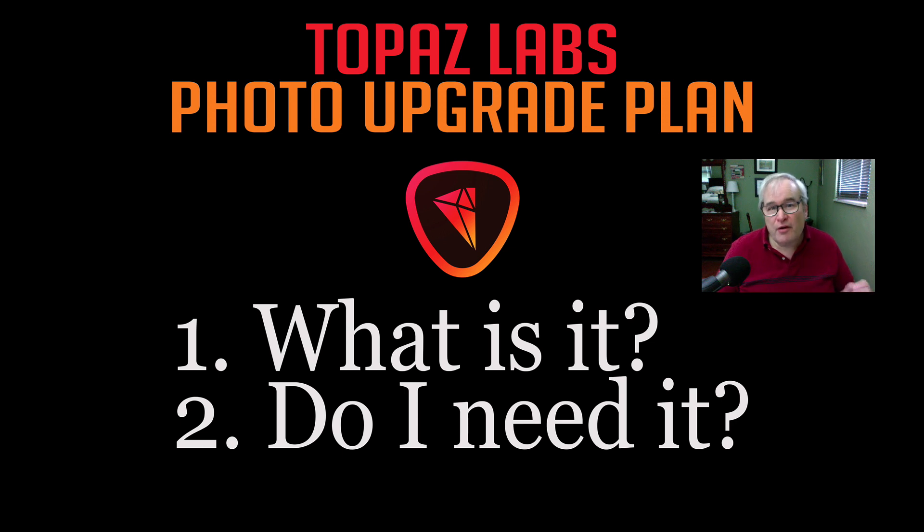Today we're talking about the Topaz Labs photo upgrade plan. A lot of you may have never even heard of it. What is it? I don't think I've ever seen a YouTube video about it, so I thought today I would make a quick video and explain to you what it is. I have two questions: what is it, and do I need it? Let's go ahead and take a look at the Topaz Labs photo upgrade plan.